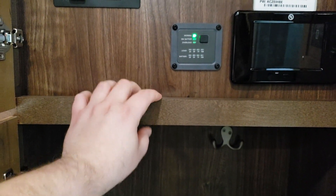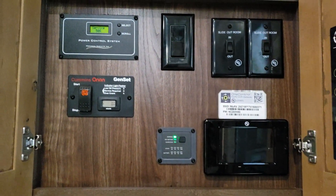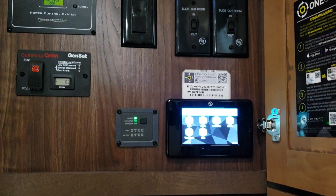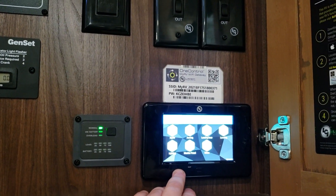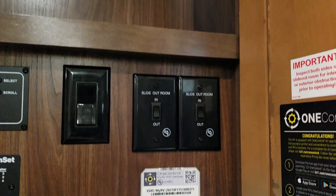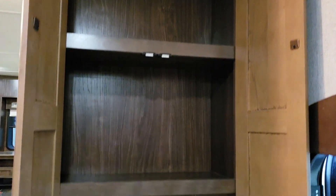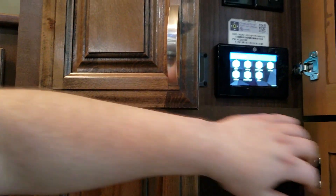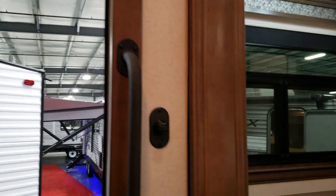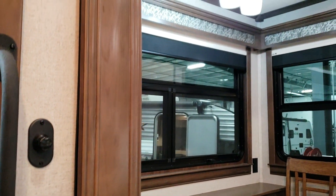Some of your control panels here: this was ordered with generator prep so you have generator controls, the MyRV control system which handles slides, monitor panels, landing gear, lighting, and more. You also have ceiling fan and light controls, and even dimmer switches on a couple of settings in the camper.